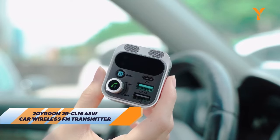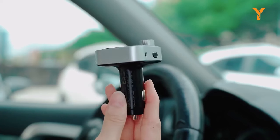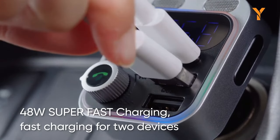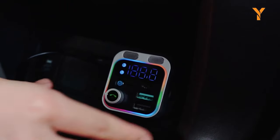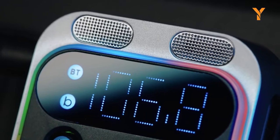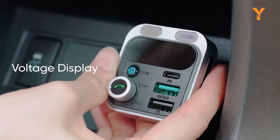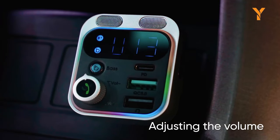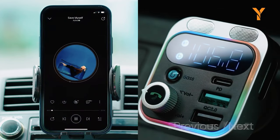The Joyroom JRCL16 is the ultimate gadget for modern drivers, seamlessly merging convenience, power, and style in one sleek package. This 48-watt car Bluetooth transmitter not only charges your devices at blazing speeds with QC 3.0 and PD outputs, but also transforms your car into a wireless entertainment hub. With Bluetooth 5.0, it effortlessly streams your favorite tunes and hands-free calls, while its PC-fireproof material ensures safety. Its compact design and featherlight build make it a discreet yet powerful addition to your vehicle — the future of in-car connectivity has arrived.